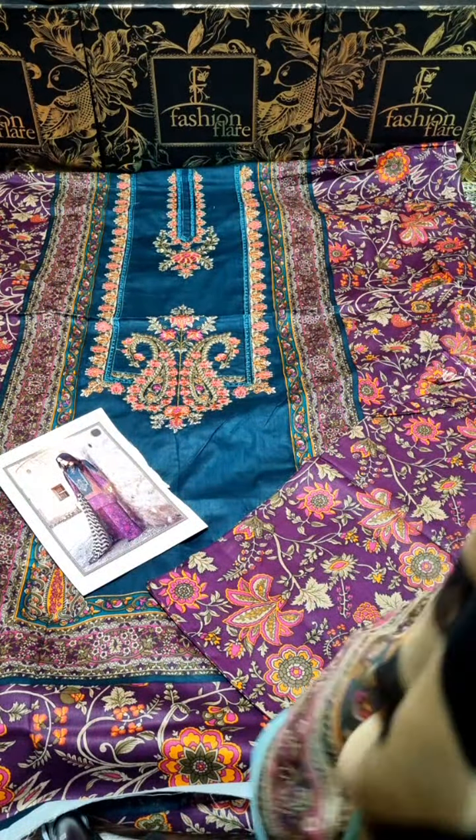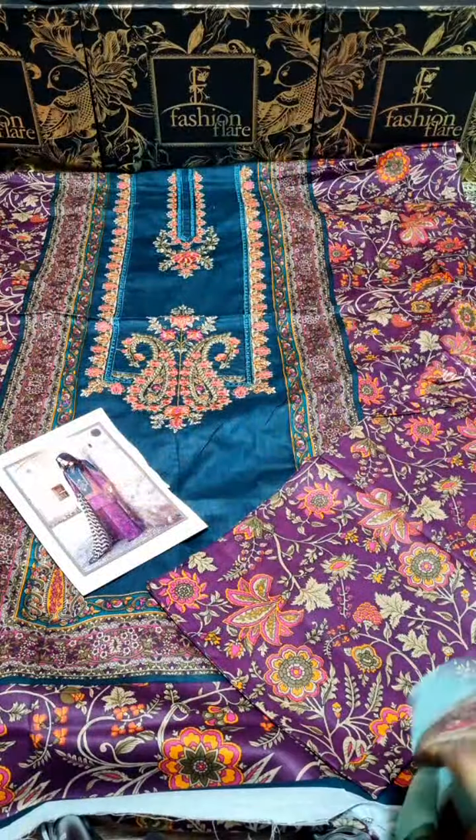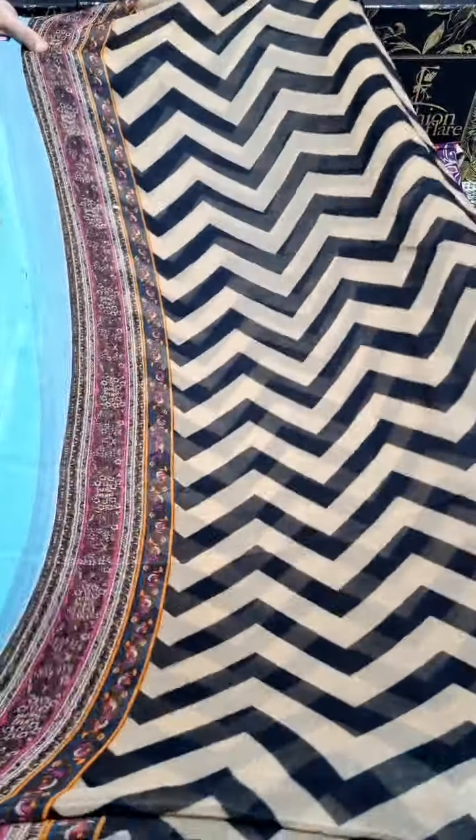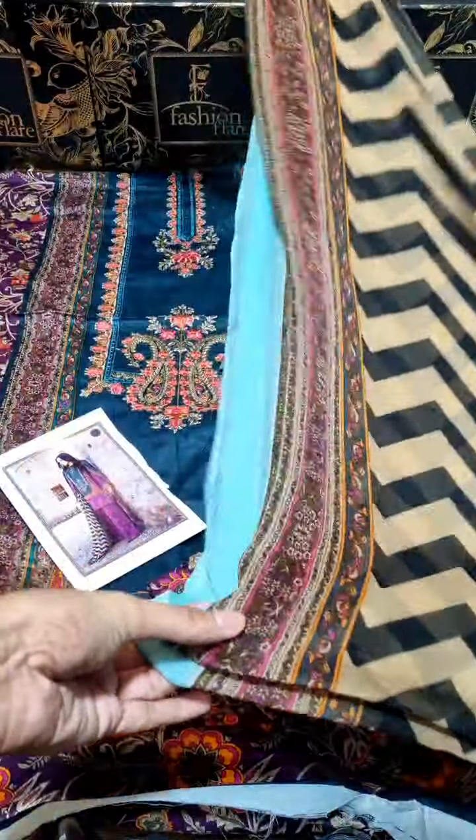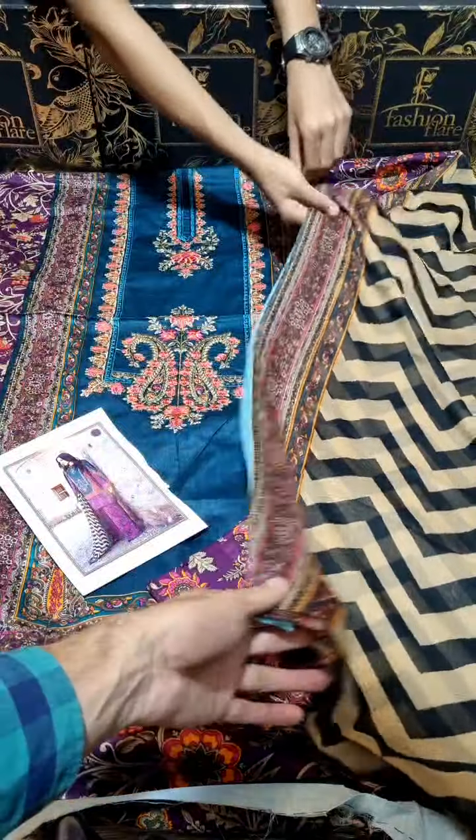You can see the chiffon printed dupatta — just check out the dupatta print, mashallah. It has a very outstanding look and is highly recommended to our customers.